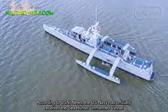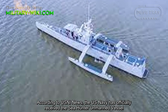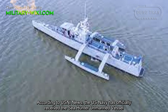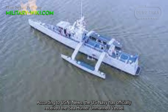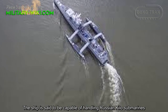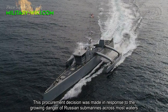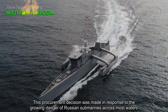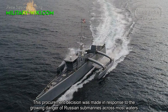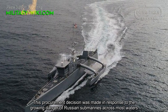According to USNI News, the U.S. Navy has officially received the Sea Hunter unmanned vessel. The ship is said to be capable of handling Russian killer submarines. This procurement decision was made in response to the growing danger of Russian submarines across most waters.